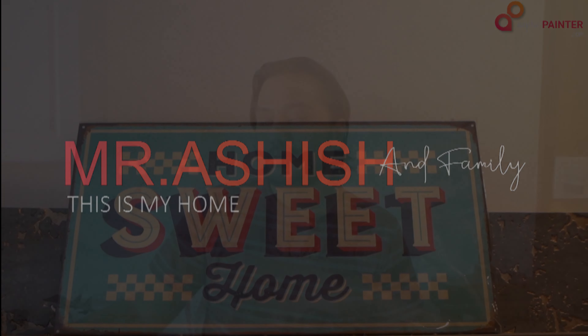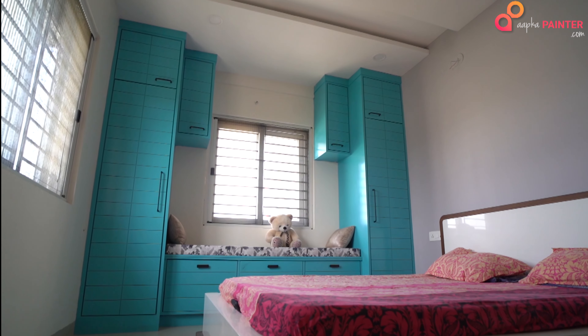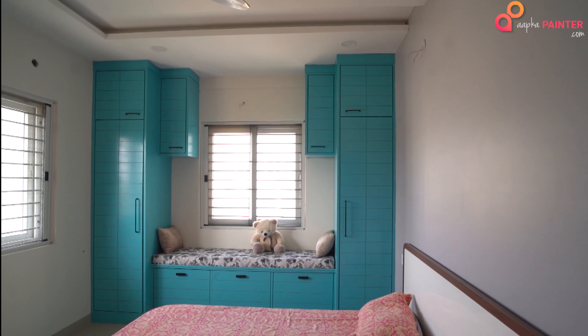Hello, welcome to my home. You can see that this home was painted by Akka Painter. I came to know about Akka Painter through some different sites when I was trying to Google and find out the best way to paint my home.